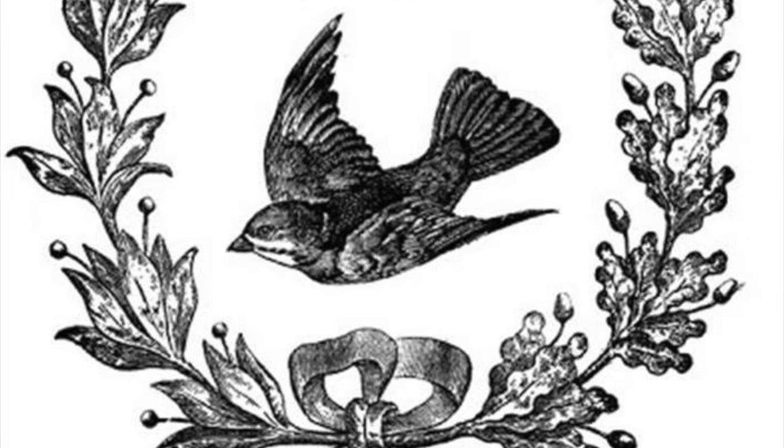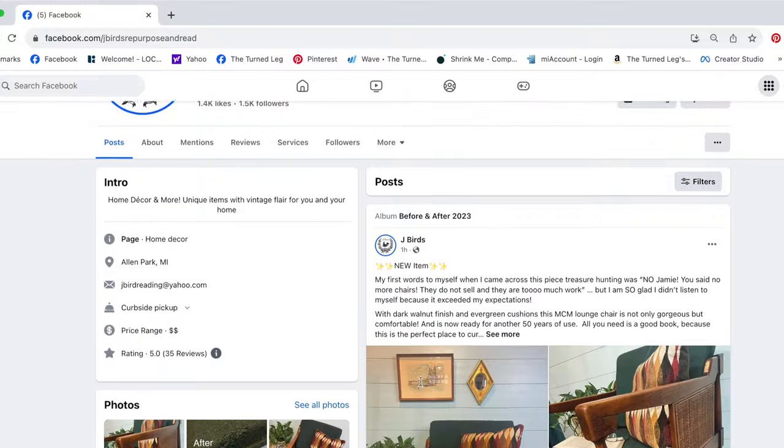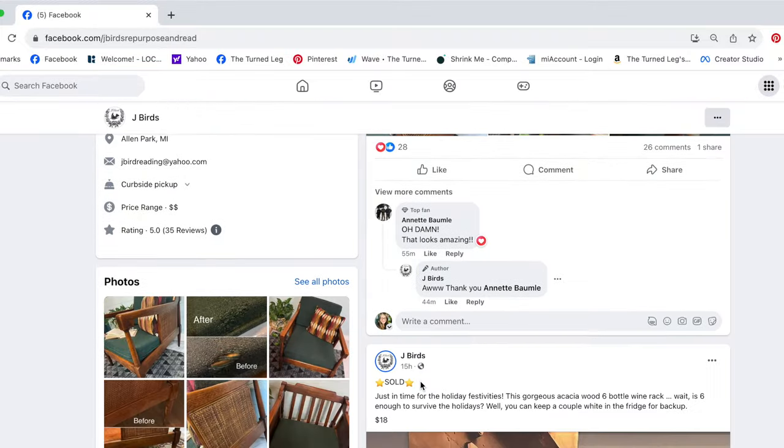Hello, I'm Christina with The Turned Leg. I love to salvage, repurpose, and create, and help others to do the same. I also love to go thrifting, and recently my daughter found out that there was a Goodwill thrift store completely dedicated to books in our area. We found out about the Goodwill thrift bookstore from my friend Jamie, who owns Jaybirds — you can find her on Facebook and I'll put all the information in the description box below.